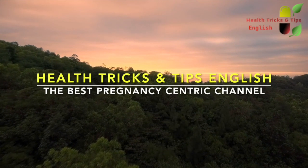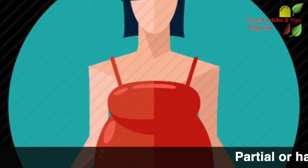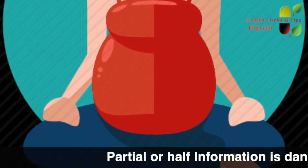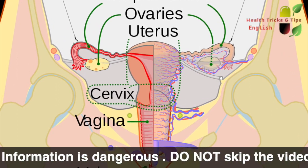Hello friends, welcome to the channel Health Tricks and Tips in English, the best pregnancy-centric channel. In this video, we will know how much the mouth of the uterus — that is called the cervix — should open at the time of labor so that the normal delivery of the baby can take place easily.